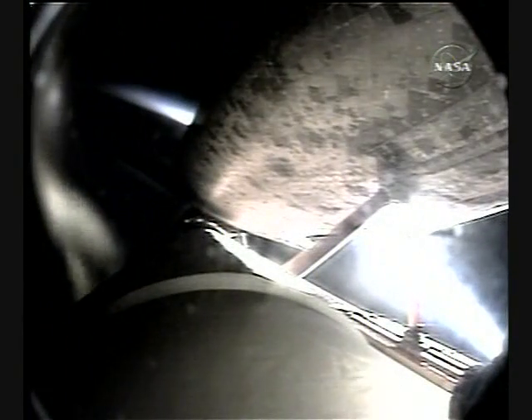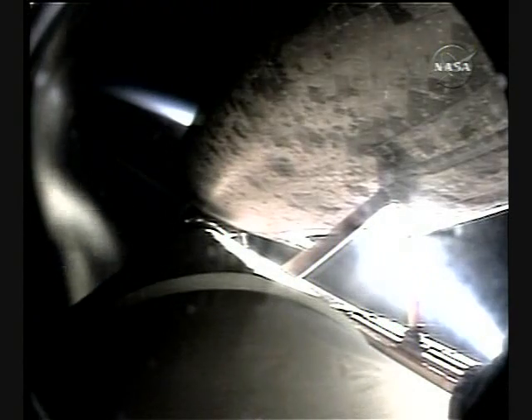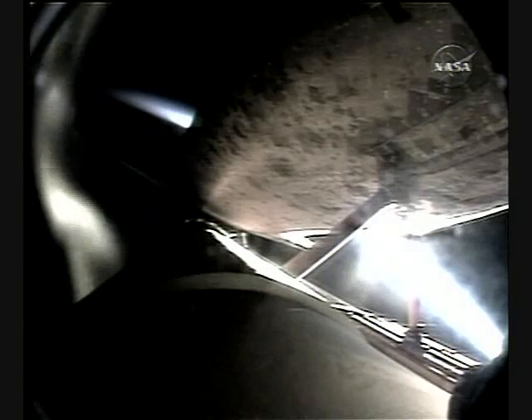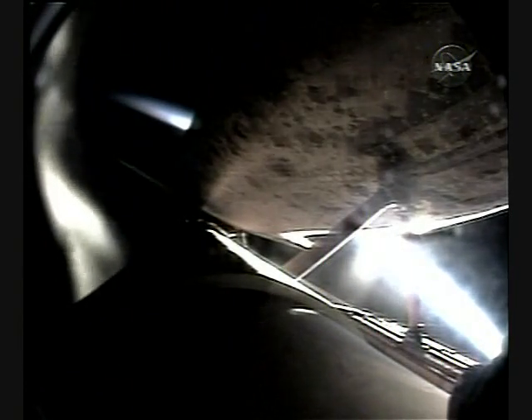Six minutes, 40 seconds into the flight. Discovery flying at 11,000 miles per hour, 66 miles in altitude. Shutdown plan is nominal. Discovery, nominal shutdown. Single-engine press 104 — good read back. Discovery can reach its planned orbit on one engine should two fail; however, all three still performing well at 104%.